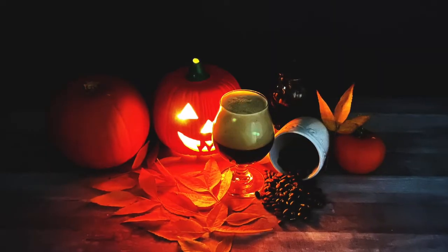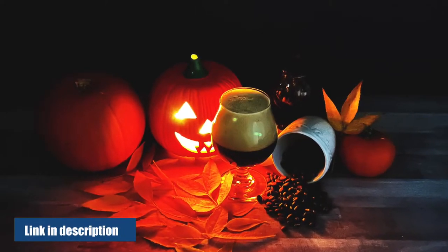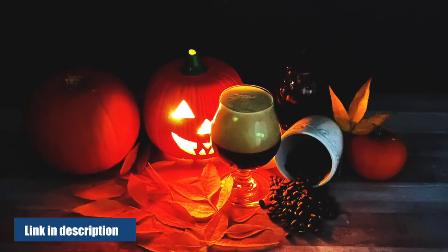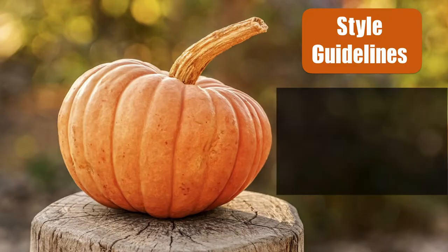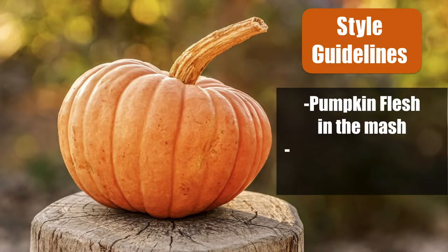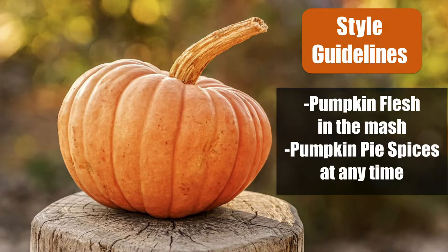If you want to see that video, I'll link it down below. But upon brewing that beer, it got me thinking — what even is a pumpkin beer? If you do a quick internet search for what is a pumpkin beer, the basic style guidelines are super vague, saying that pumpkin can be added to the mash with the grains, and the spices associated with pumpkin pie can be added at any time to make it a spiced beer.